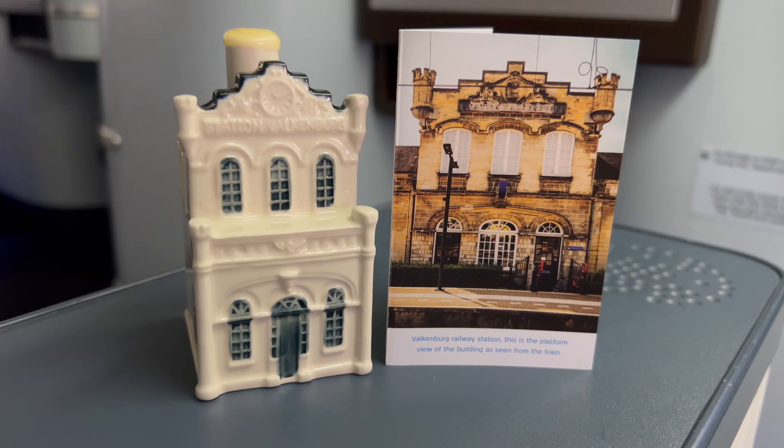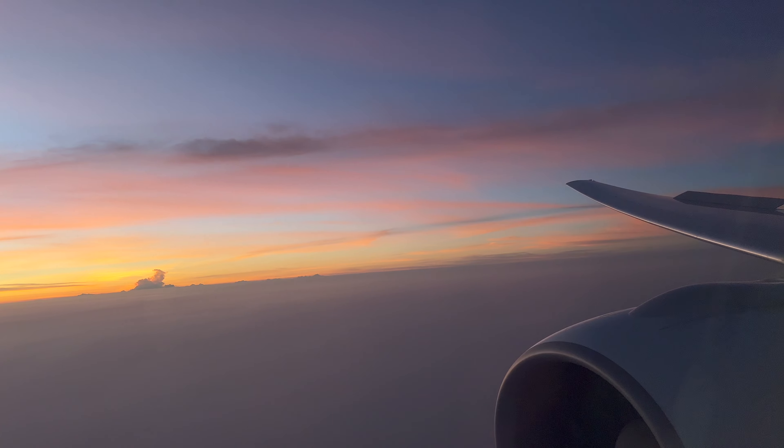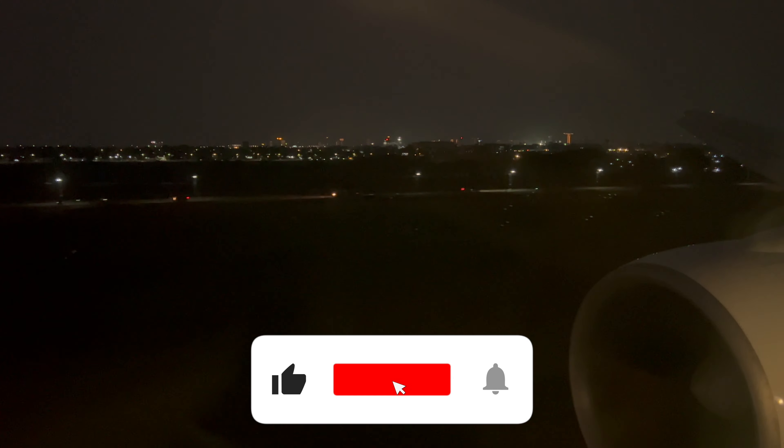Tell me in the comment section below — did any of y'all know you get a heck of a gift when flying business class? Check this out: a ceramic house from the Netherlands, from Amsterdam. That's the actual house number — you can go find this real house in the Netherlands based on that number. There's a little card telling you all about it. Too cool! Each one has a different house number.